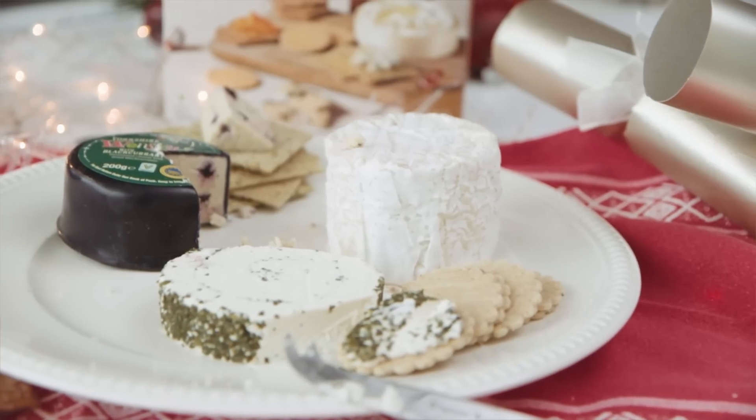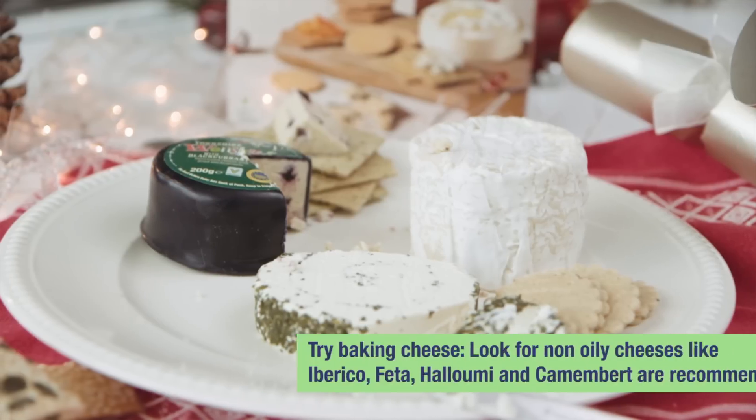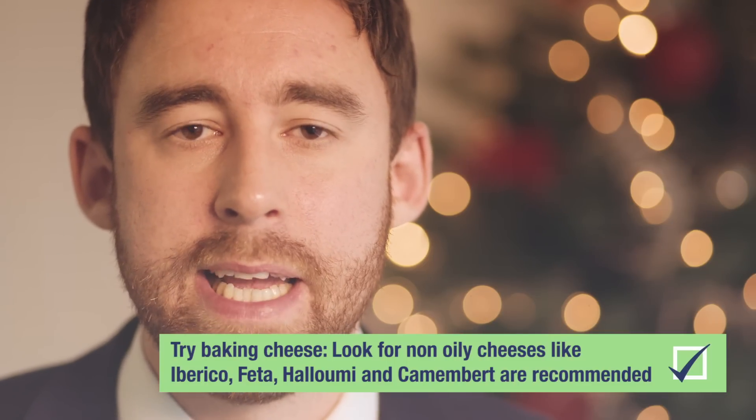When most people think about cooking with cheeses it comes down to cheese on toast or tuna pasta melts, but the truth is there are a load more cheeses we can use to cook with. The key is to look for non-oily cheeses — Ibericos, Fetas, Halloumis, and the most popular type of cheese for baking, a Camembert.